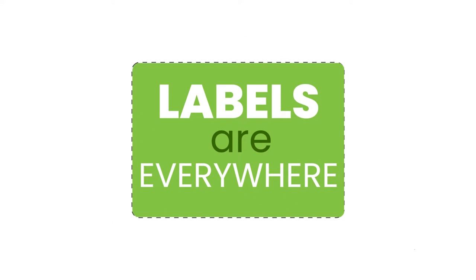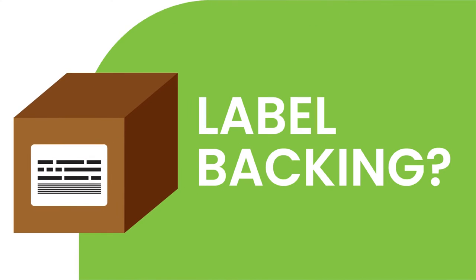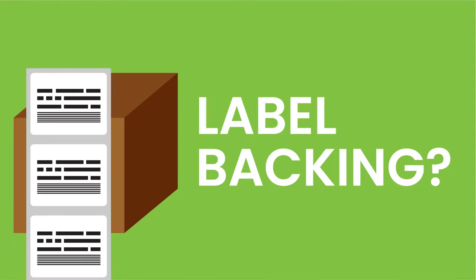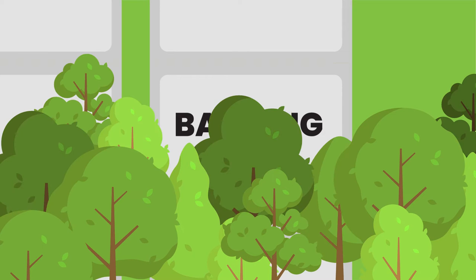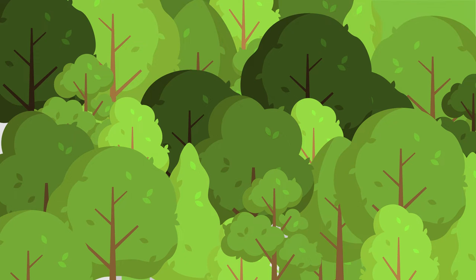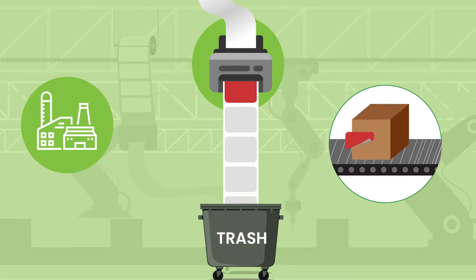Let's talk about sustainable labeling, because labels are everywhere. When you think about sustainable packaging, do you consider label backing? Here's the problem: half of all label products are waste, and that costs the planet over 14 million trees a year. Why? Because the creation of label backing requires new paper each and every time, and that backing is non-recyclable.